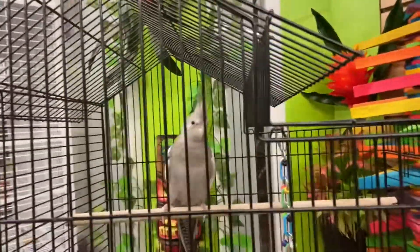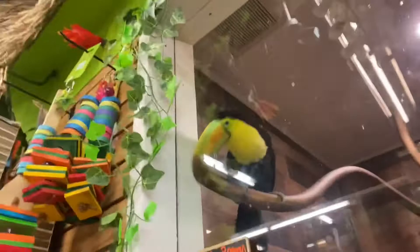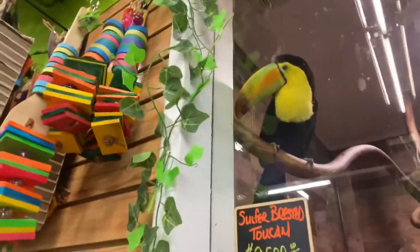And here we have a cockatoo. These guys are pretty friendly. This guy is cool — it's a toucan. He's up there.